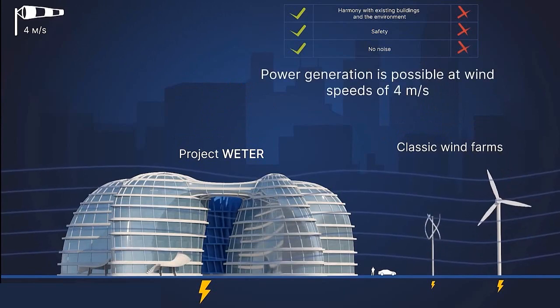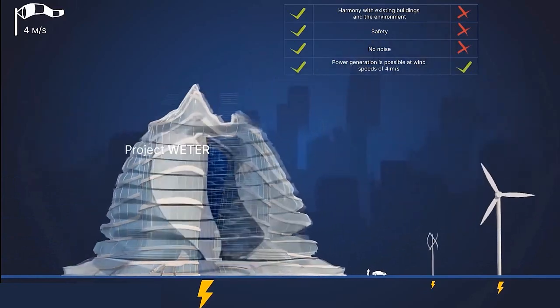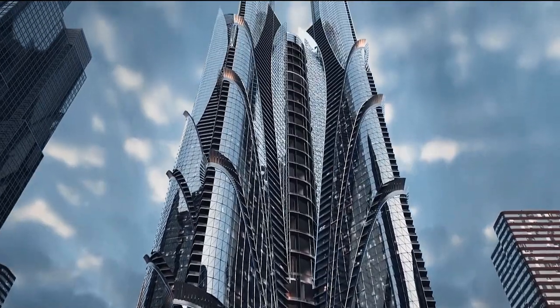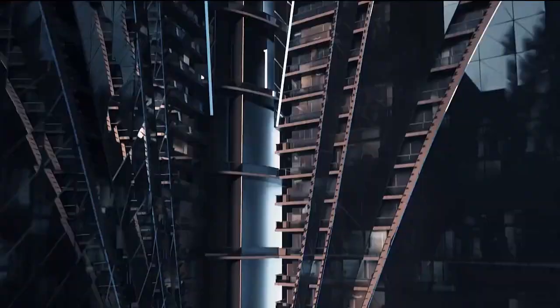But the project goes beyond simply generating electricity from wind. It is committed to sustainability and environmental protection, taking measures such as using environmentally friendly materials in the construction and maintenance of wind turbines, and ensuring the proper disposal of decommissioned turbines.